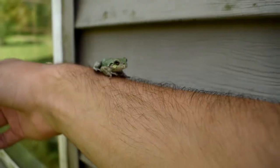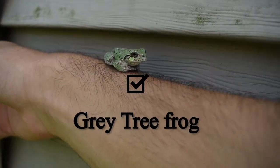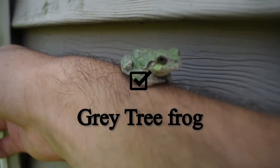All right, the grey tree frog has now checked off our Species Checklist. Make sure to subscribe and hit the bell notification to be informed whenever I drop a new video. Thanks for watching, and keep your eyes peeled because there are going to be more Species Checklist videos in the near future.